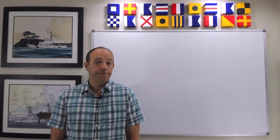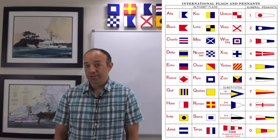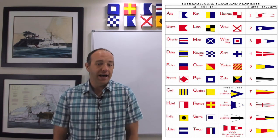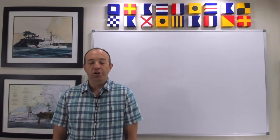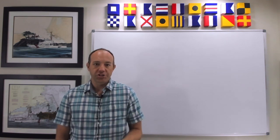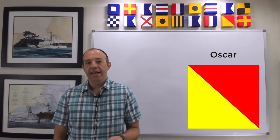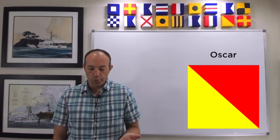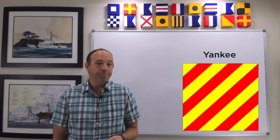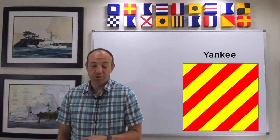Broadly speaking, each flag corresponds to a letter and each pennant corresponds to a number. Single letter demonstrations of the flag correspond to urgent or very common communications issues. For example, the code flag Oscar indicates that a person has gone overboard. The code flag Yankee refers to the situation where I am dragging my anchor, so you might want to keep clear.